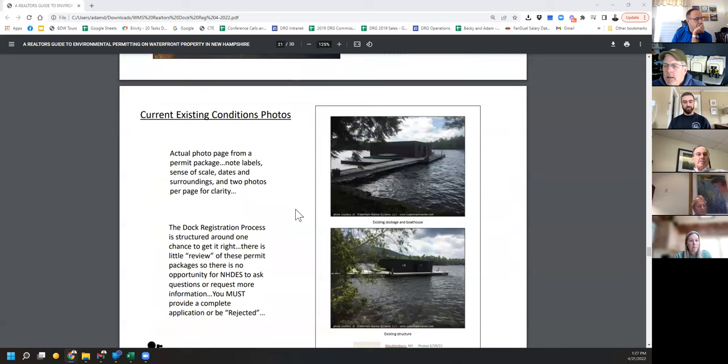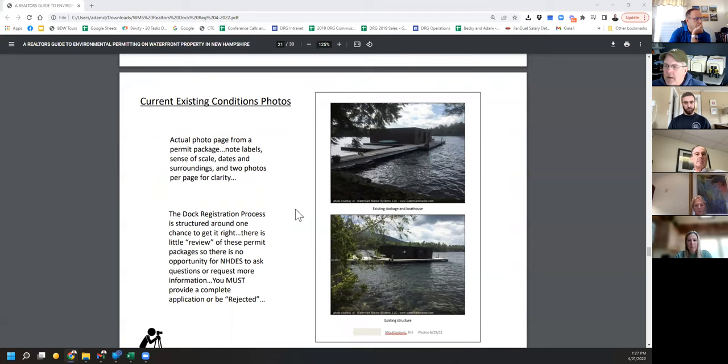Here's an actual set of pictures from a permit — I put two pictures on a page, not too big, not too small. Under the standard process you're required to do two pictures per page. This is an old boathouse up on Squam Lake — we got this easily approved under dock registration, the first one I ever did. It's pretty easy to tell how big the dock is and how tall the boathouse is. I took a couple pictures of the cribbing to show it's a permanent crib dock.